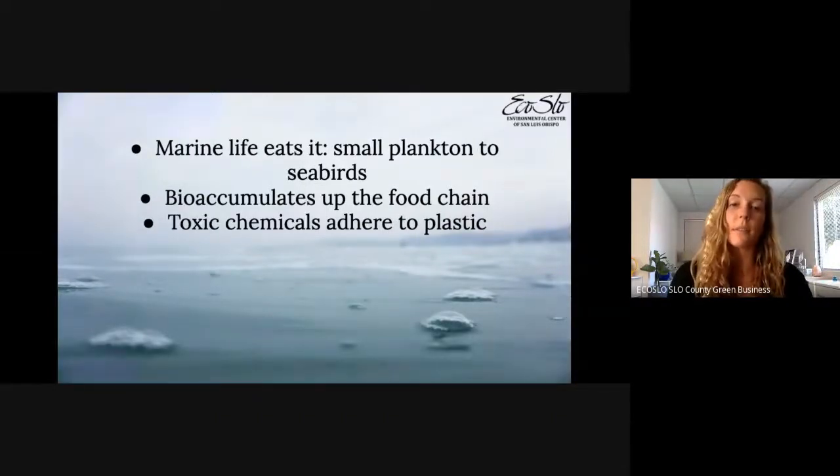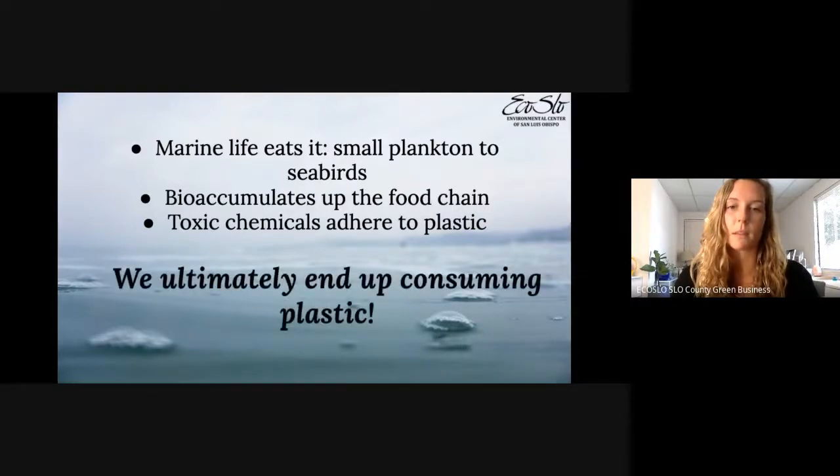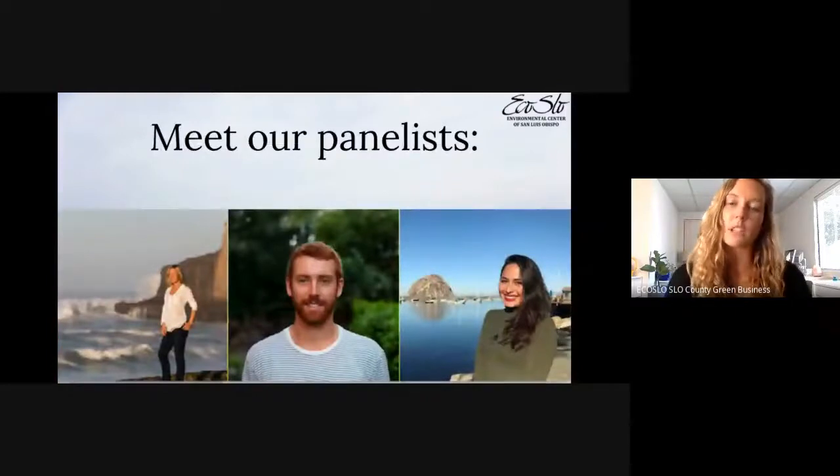When marine life eats plastic, they're consuming not only the plastic but also the chemicals on it. The National Ocean Service noted it's a problem, but one that we can do something about — a really good message, because a lot of times we're faced with environmental problems that seem unsolvable, but we were the problem, so we can also be the solution. Now I'll hand it over to Jamie, our Creeks to Coast intern, to introduce our panelists.